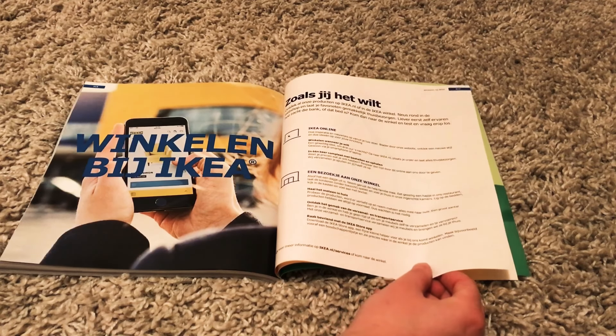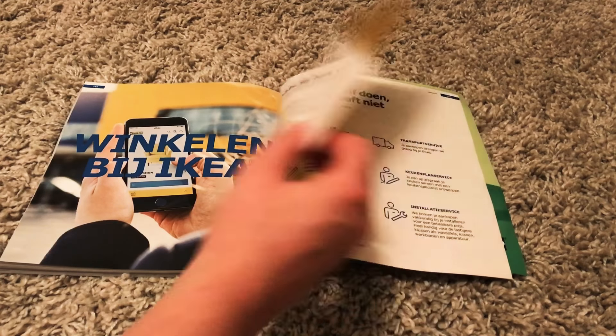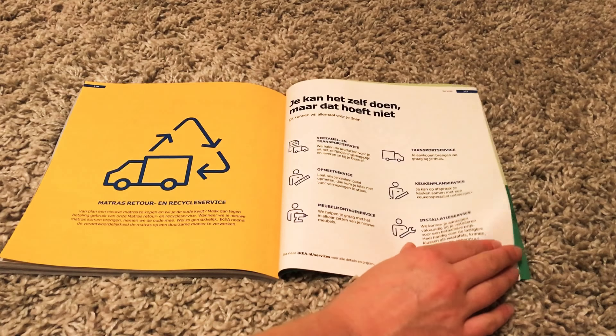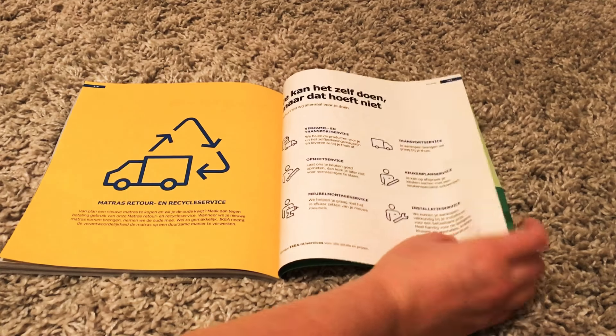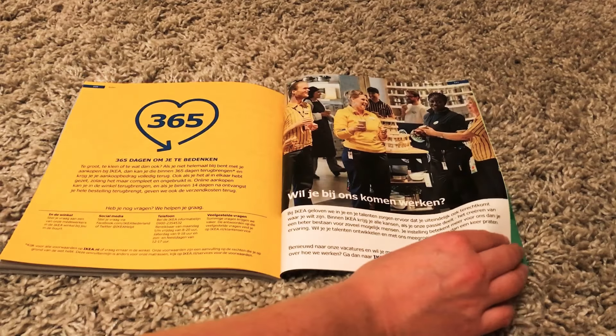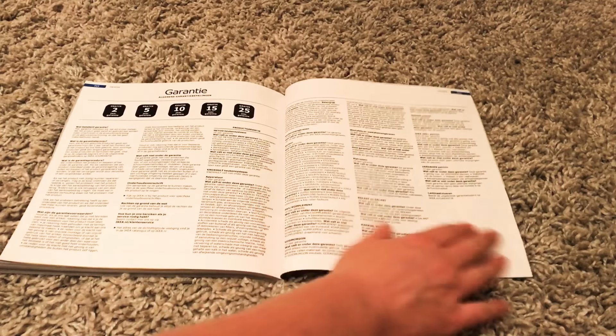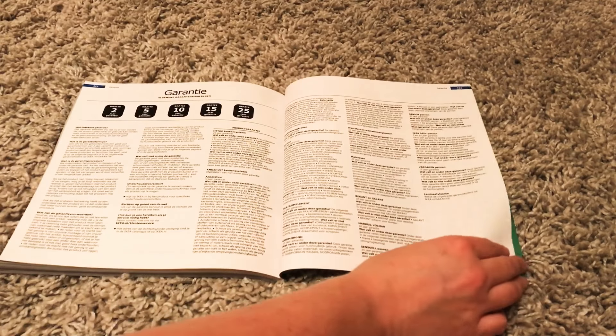This is about shopping at IKEA — apparently they have an app or website. This is about how they can assemble things for you if you want. And you can work with them. And about warranties.